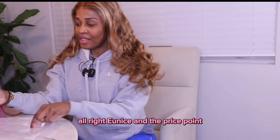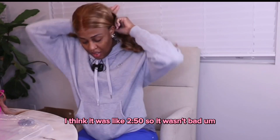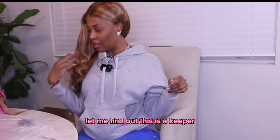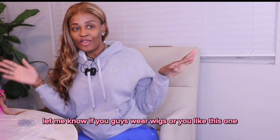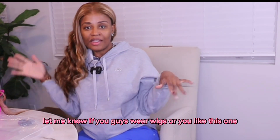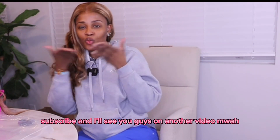The price point — I think it was like $250, so it wasn't bad. Let me find out if this is a keeper. I will be ordering again! Let me know if you guys wear wigs or if you like this one. Like, comment, subscribe, and I'll see you guys on another video — mwah!